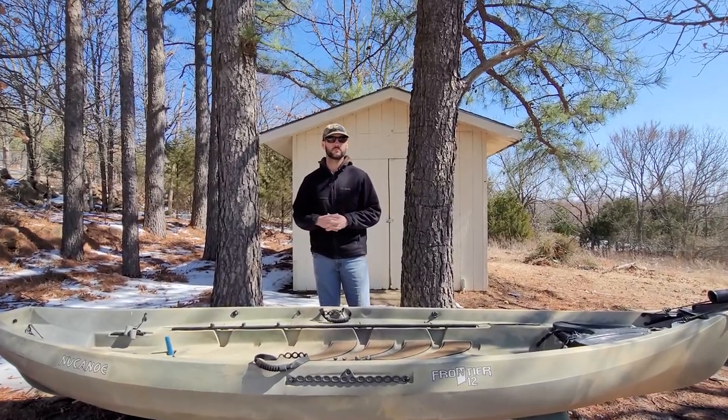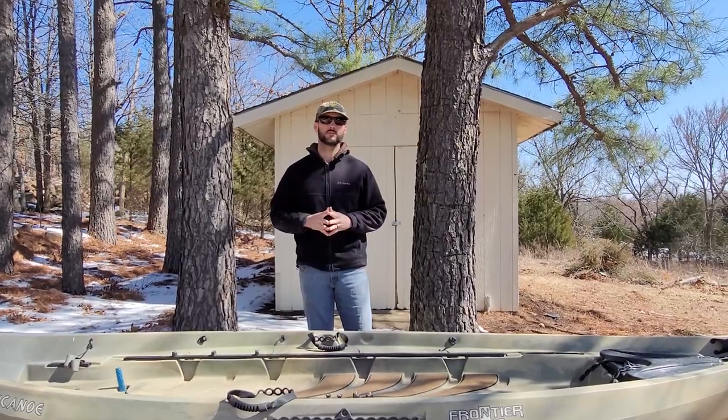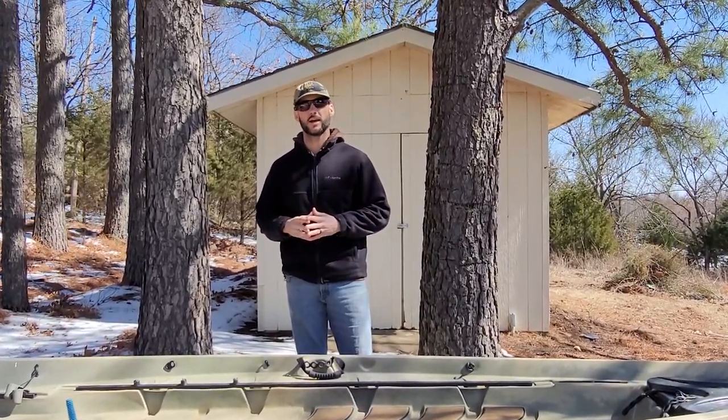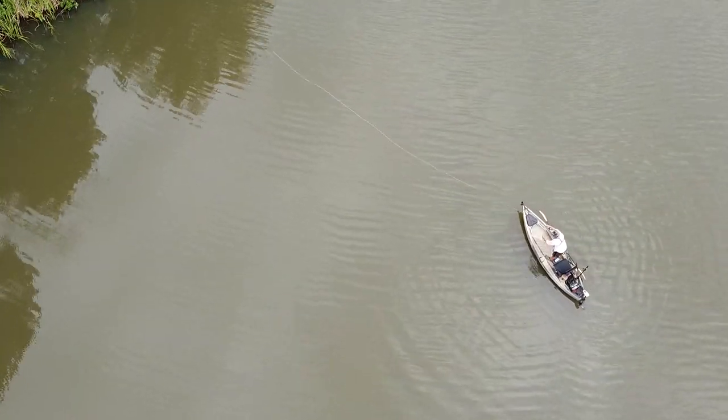Hi everyone and welcome to the channel. In this video today I want to share the advantages of fly fishing from a kayak, some challenges that come with fly fishing from a kayak, and how to overcome these challenges to have a more productive and enjoyable day on the water.